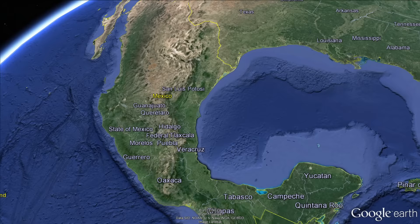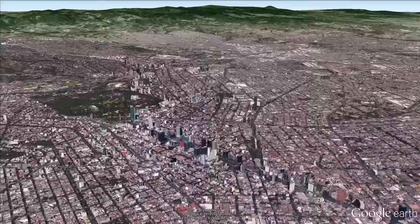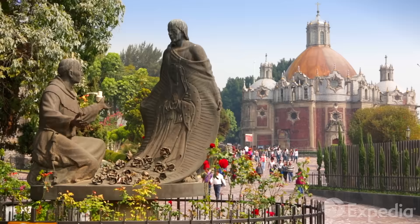Welcome to Mexico City, one of the financial and cultural powerhouses of Latin America. A place with ancient roots, in recent years this mega city has undergone a renaissance, exploding into a city of color.